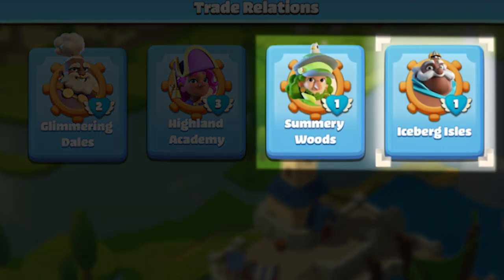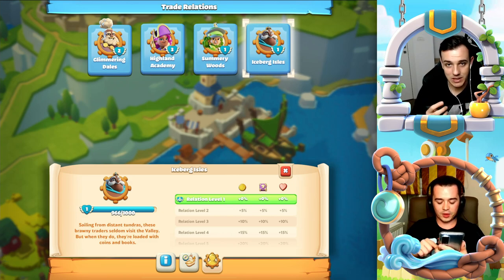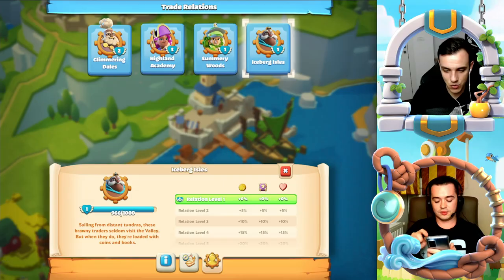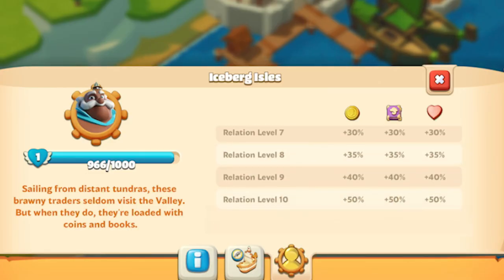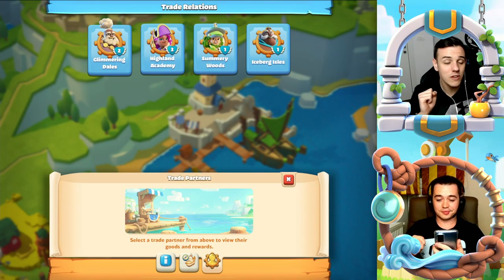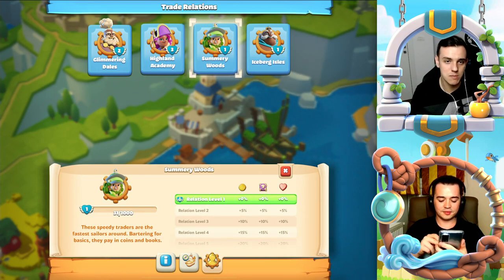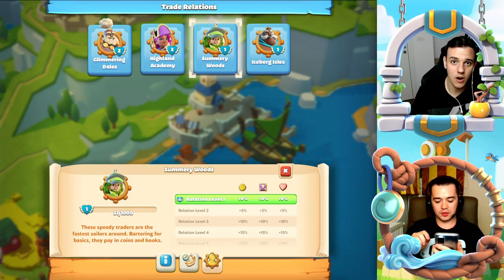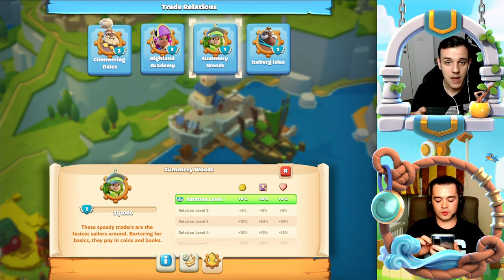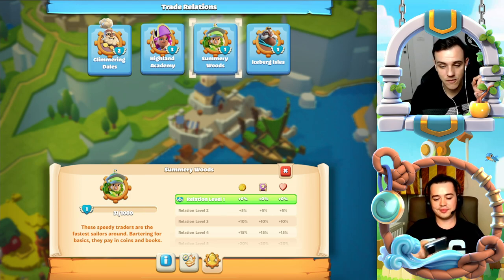The two other boats are more special than Highland Academy and Glimmering Dales. Iceberg Isles is a mixture of both, giving you tasks for gold and also tasks for books and hearts. Summery Woods at first glance isn't different from Iceberg Isles, but it is the fastest boat. After each ship comes into your harbor you have a specific time to complete all the tasks, then a cooldown happens, and Summery Woods is the boat that comes back very, very often.